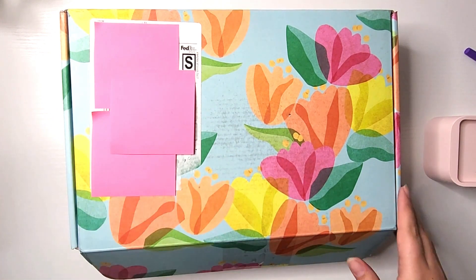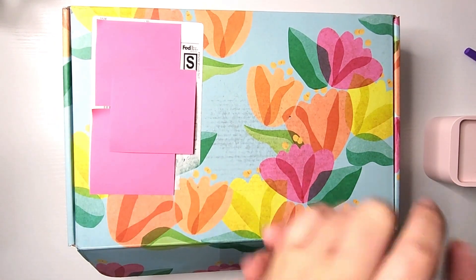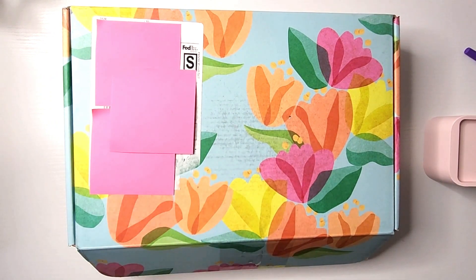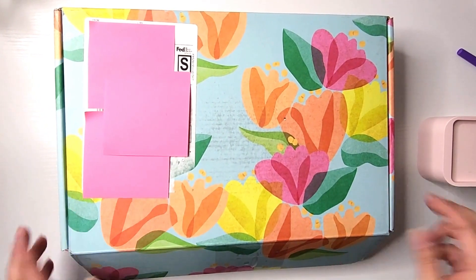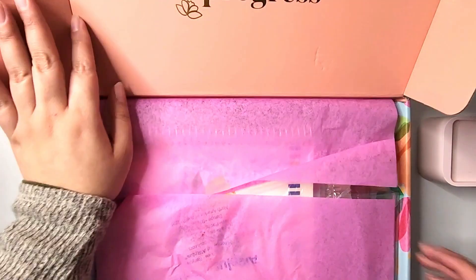I get these almost every season, I just love all the goodies that come in here. I feel like you do get a lot of really great value, so today I'm just going to go through and review all of the goodies inside this box. So let's jump right in — and this is what it looks like inside.